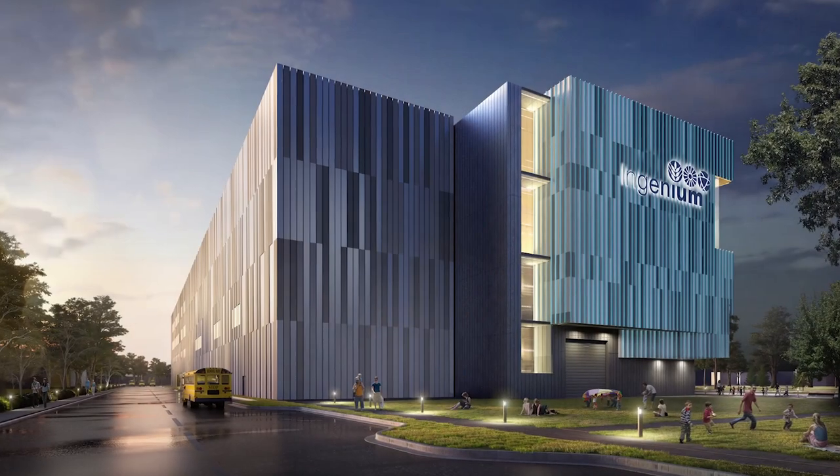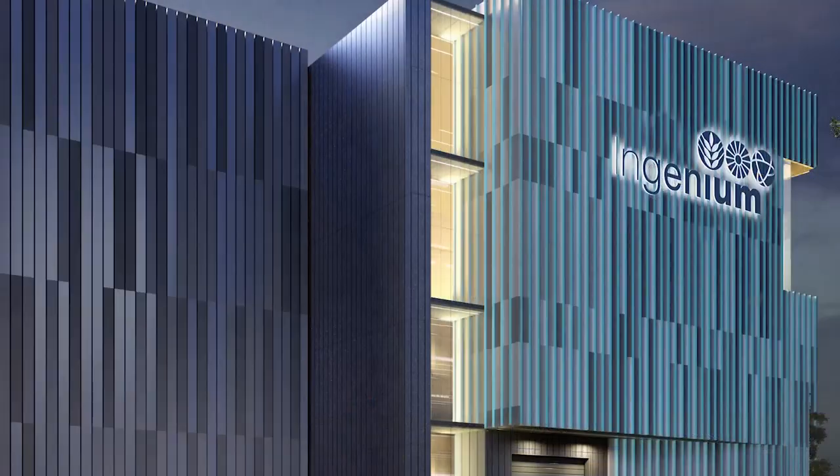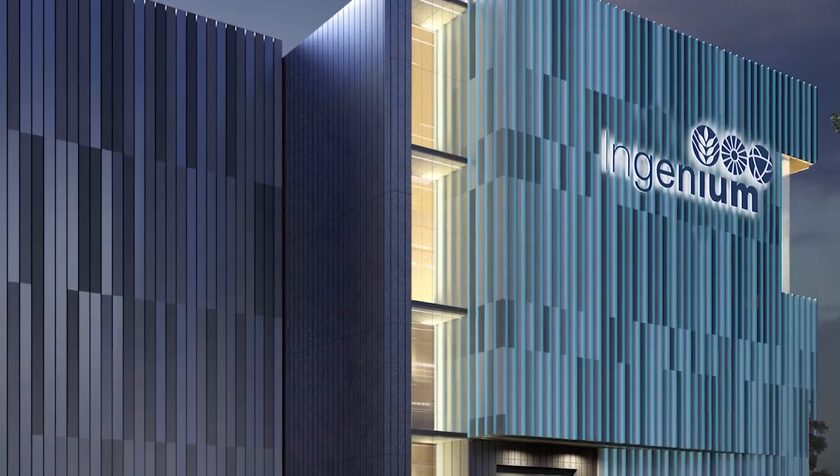Given the diversity of our collection and the size of many of its objects, storage and conservation are key. I'm proud to report that the planning and designing of the new Collections Conservation Centre is underway. This new state-of-the-art structure will be built next to the Canada Science and Technology Museum.